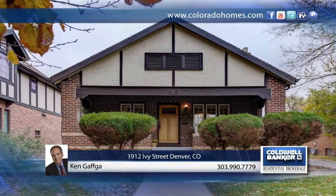Don't miss this rare opportunity to call this classic South Park Hill bungalow home. Located on one of the best streets in the South Park Hill neighborhood, this extensively remodeled four-bedroom, two-bath home has so much to offer.